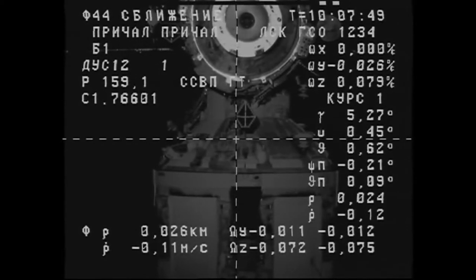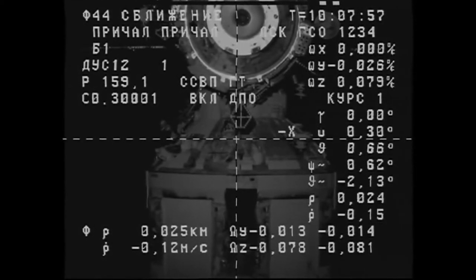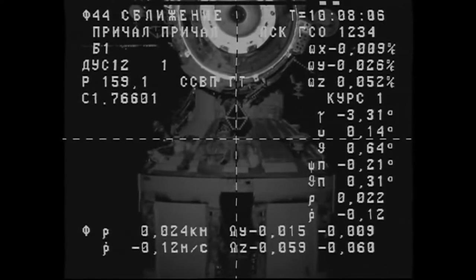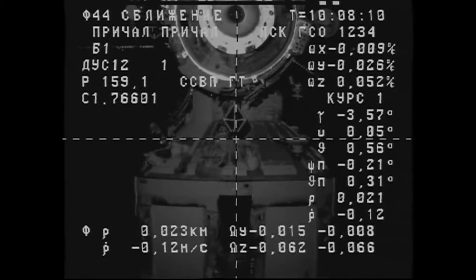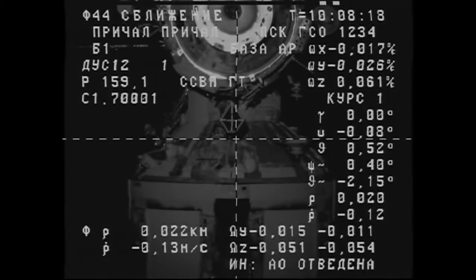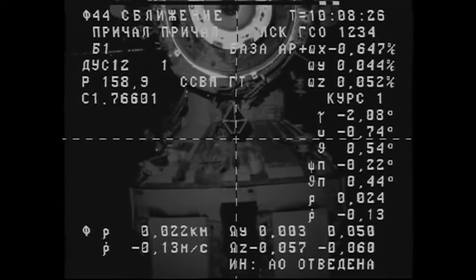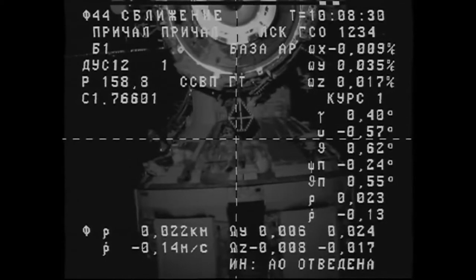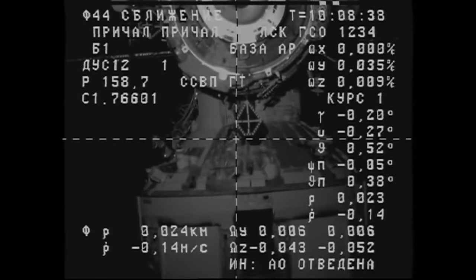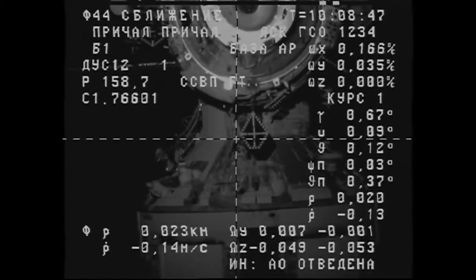Twenty meters. Range rate is zero decimal eleven and the target is clearly visible. A little bit off, one degree — pitch up. The vehicle is stable and the crosshairs are aligned. Copy. Approaching the 20 meter mark. Padalka reporting everything is normal. Progress approaching at one tenth of a meter per second. A little bit of an offset on the roll side, but it's aligning.